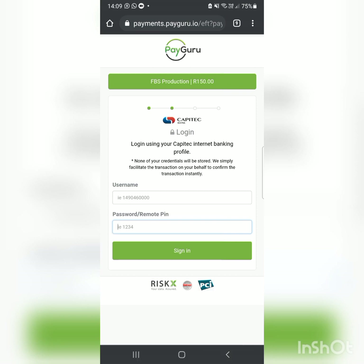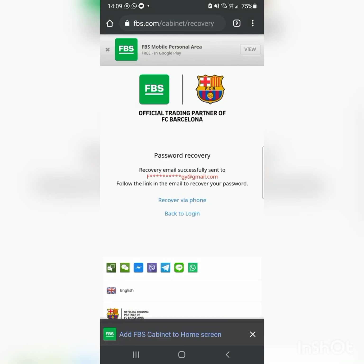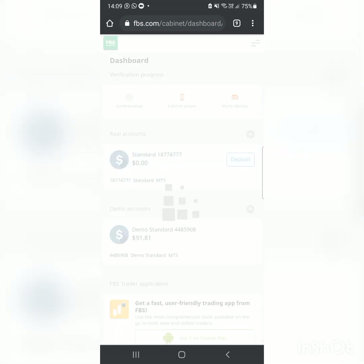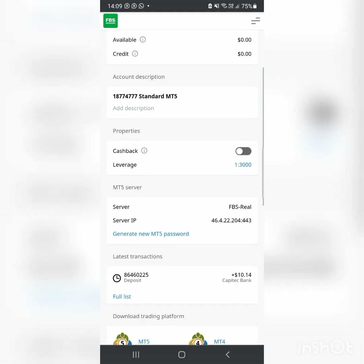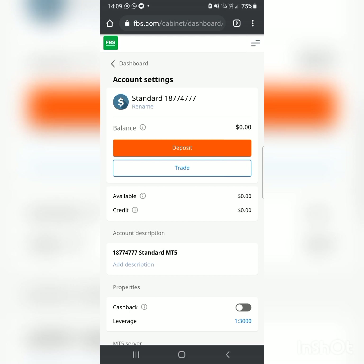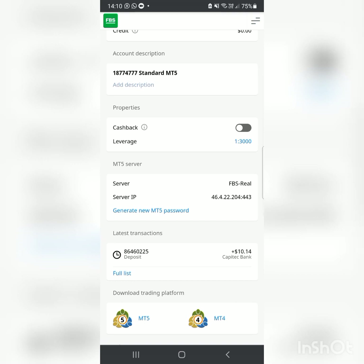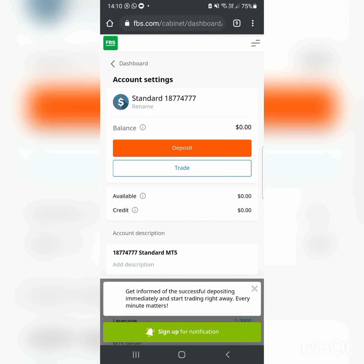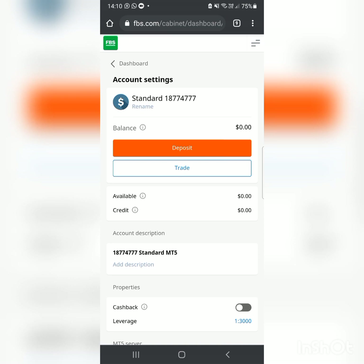The withdrawal option may not appear yet because I haven't verified my account — you need to upload your ID photo first to get verified. It could also be because there are no funds in the account yet. Either way, once verified and funded, the withdrawal option will be available.